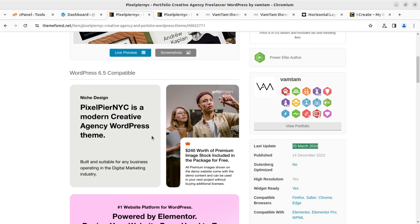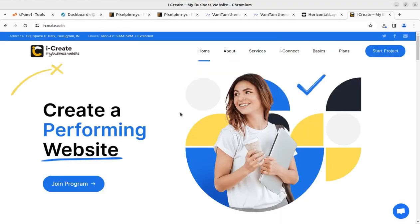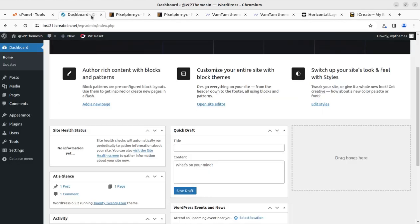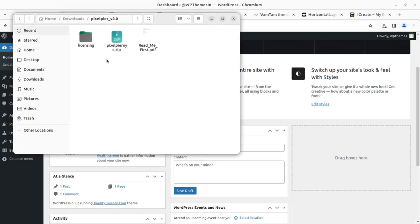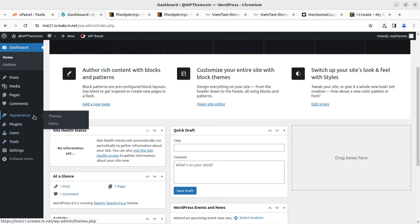Once you buy the theme through the link, you can join the i create program for free and get all the support for creating and updating your website. Let us begin the installation. In the theme pack I have the installable theme file, the licensing, and the readme file. Installing this theme is going to be easy, but you have to follow the exact steps.